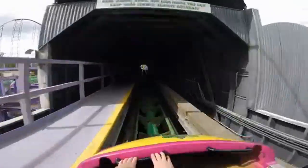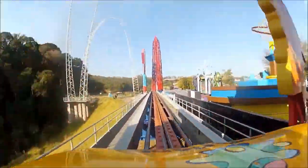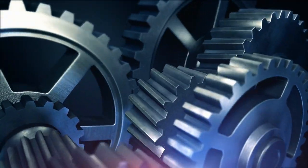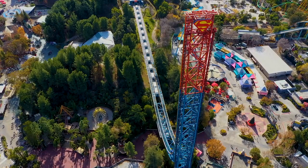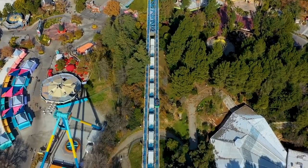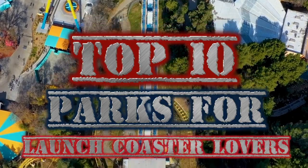Hydraulic, tire, LSM, LIM, compressed air, weight drop, and more — there are all sorts of ways to launch your roller coaster. The only problem is that these systems have a lot of moving parts and are much more complicated than regular coasters, leading to some parks avoiding them. This doesn't mean that all parks aren't willing to take the risk, with some even having multiple launch coasters. Today I will be counting down the top 10 parks for launch coaster lovers.